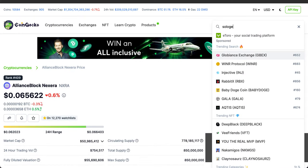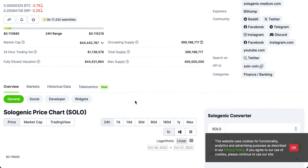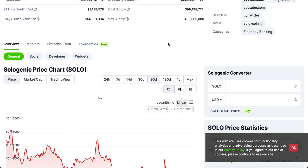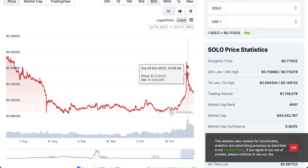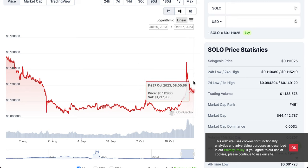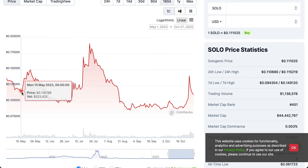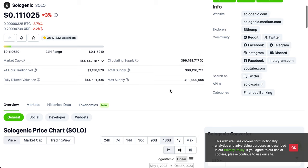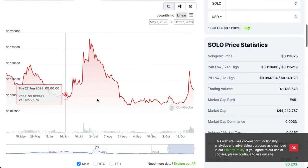Sologenic is down 3% on the daily. Looking at the 90-day chart, it went up from $0.09 to a high of $0.149120, and has since come down to $0.11794. Looking at the 180-day chart, there is a support level from May 15, 2023, around $0.116. It has dipped below that level, but there is a chance it might rebound from these levels.